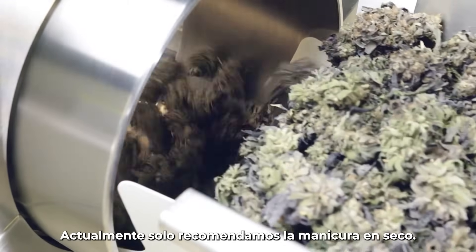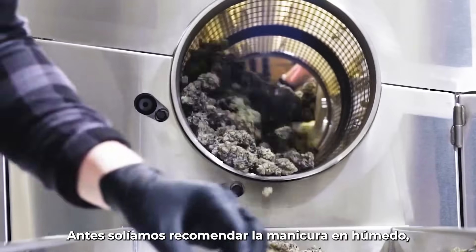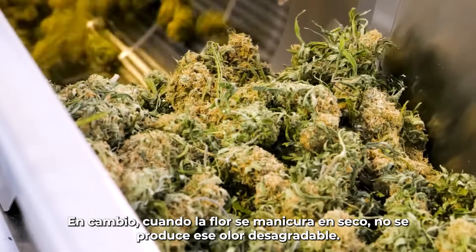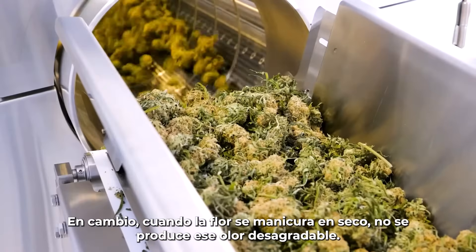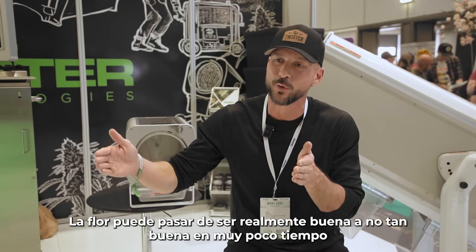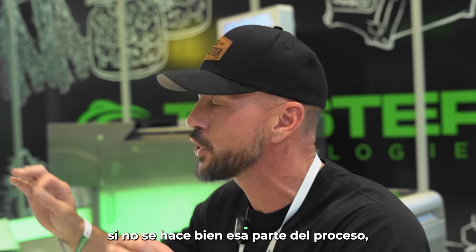We only recommend dry trimming now. Wet trimming used to be something we did recommend, but if you want the best smelling flower possible, dry trimming is the best way. When you trim the flower dry, you don't get that bad smell. Flower can go from being really good to not so good really quickly if you don't do that portion of the process right.